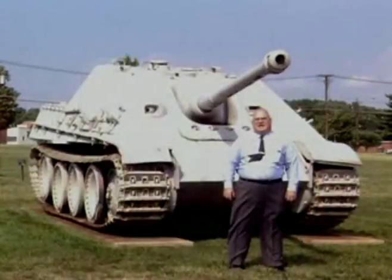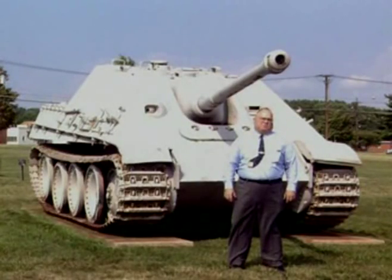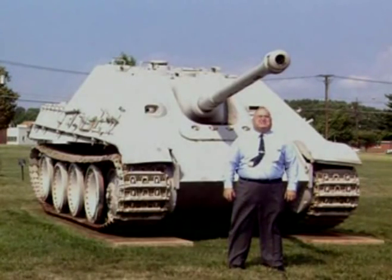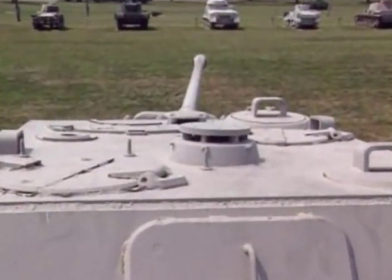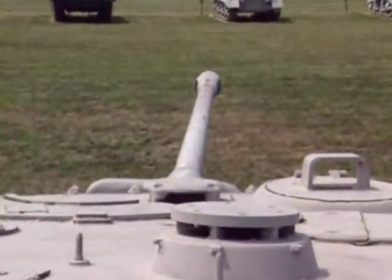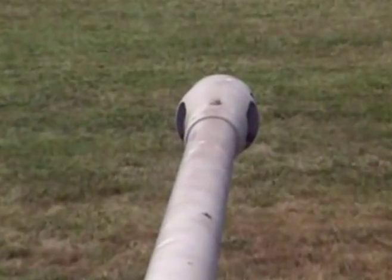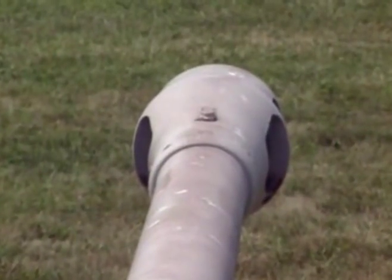This rare footage shows a transporter train moving these precious machines to the hard-pressed Russian front. This is the Jagdpanther — it's been called the best tank destroyer of World War II, and that's probably the case. It has a very, very good 88mm gun. The Panther itself had a 75mm gun, but by doing away with the turret, you can lower the profile of the vehicle and armour up the front very well, making it a very, very effective anti-tank weapon.